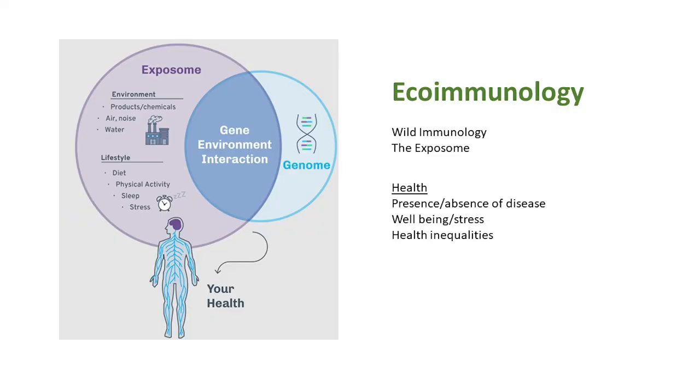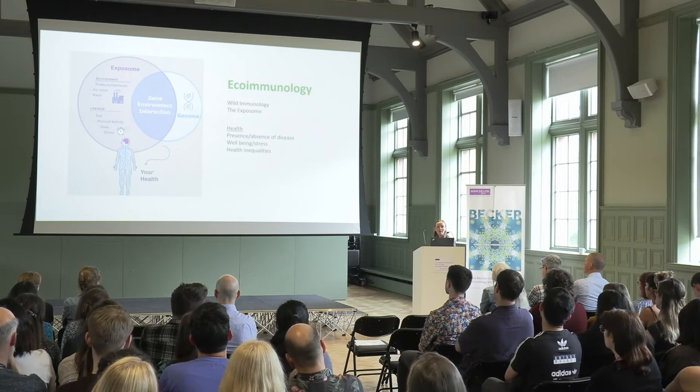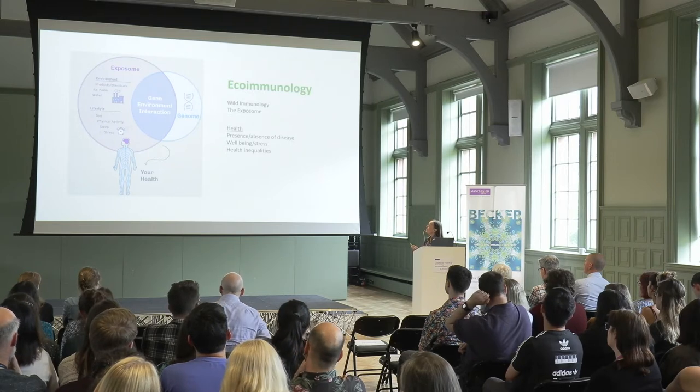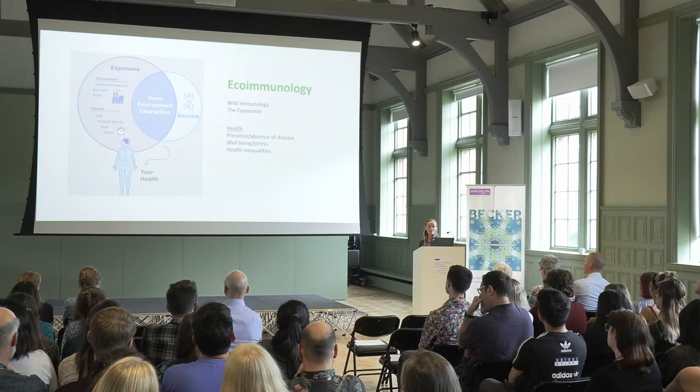The name — ecoimmunology. As the Lydia Becker Executive Committee will testify, we spent a long time debating what would be the best name. The name is important; it's like the title page on your book cover — you're trying to entice people inside and give them an inkling about what the branch involves. We talked to colleagues in America and in the UK working in this space, and we decided that ecoimmunology was indeed the best term to capture what we wanted to represent.